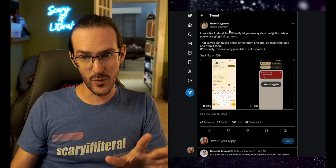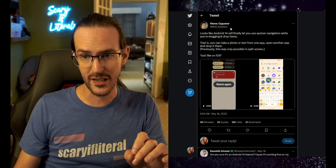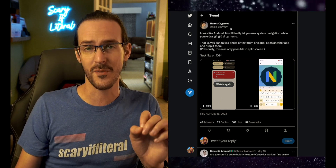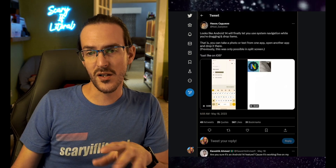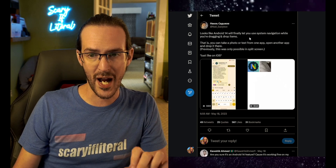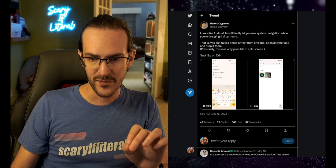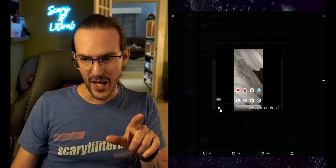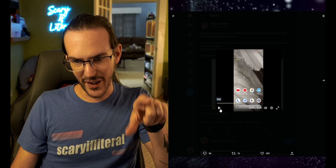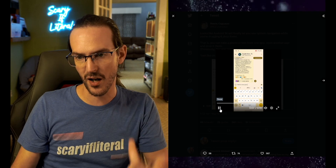Last but not least, we have another pretty interesting feature. The source is Nail Sadiqov, the editor of the Google News Telegram channel. Android 14 will finally let you use system navigation while you're dragging and dropping items — you can take a photo or text from one app, open another app, and drop it there. In this video, they're highlighting text, long pressing it to drag it around, then swiping up to go home with another finger, launching another app while still dragging that text, and then dropping it into the text box.